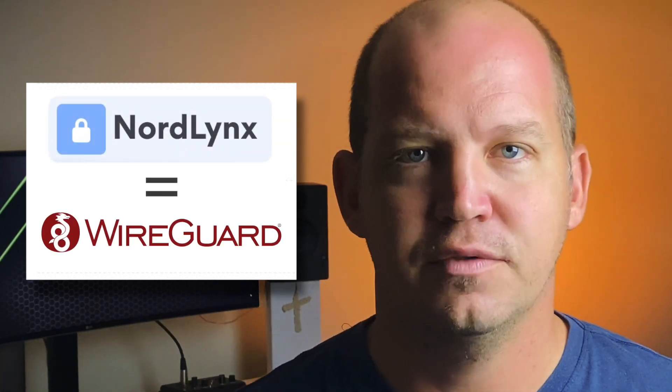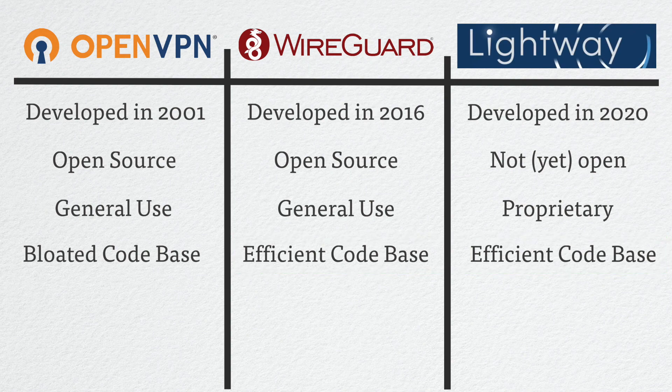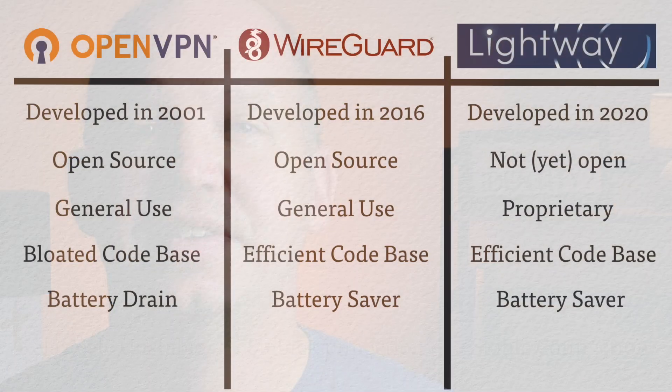WireGuard and Lightway actually have a lot more in common — so much so that ExpressVPN has had to work hard to convince people that Lightway is not some derivative of WireGuard, just like NordLynx is NordVPN's implementation of WireGuard. Both share a much more efficient code base, which should lead to faster speeds. It also translates into more efficient battery use, since connecting to a VPN drains your battery faster than a regular internet connection. These new protocols have improved that quite a bit, and connections are significantly more stable as well.